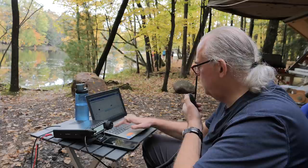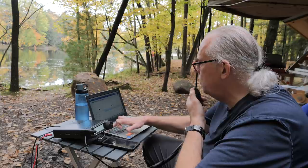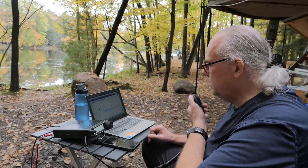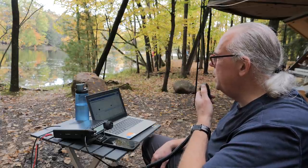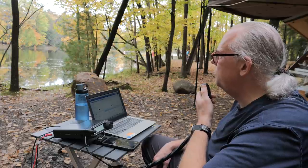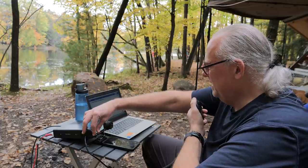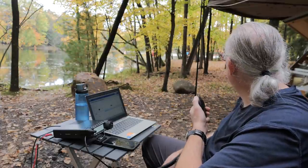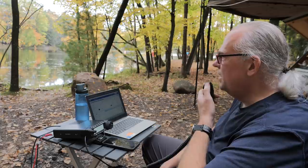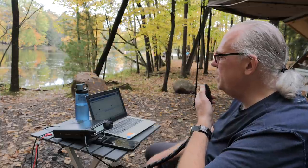This is KB9VBR, Parks on the Air, QRZ. Whiskey 9 Alpha Lima Kilo — solid 5-9 here into Wisconsin, park number 1442. Roger that — you're a solid 5-9 in Beaver Dam, Wisconsin. Thanks for the activation. We're over here north of Chippewa Falls at Brunei Island State Park — must be ground wave today. Thanks for the activation, enjoy the rest of this fine day. We're going to do it until the rain comes.